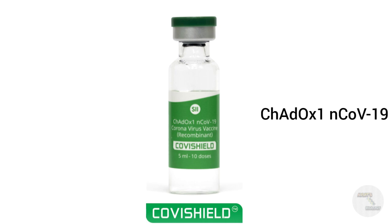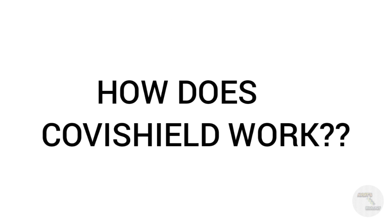In Covaxin we use the dead or inactivated SARS-CoV-2 virus, but in this Covishield vaccine we are using a modified virus. We are just modifying the virus so that it cannot produce any type of disease, and we are using it as the vaccine.